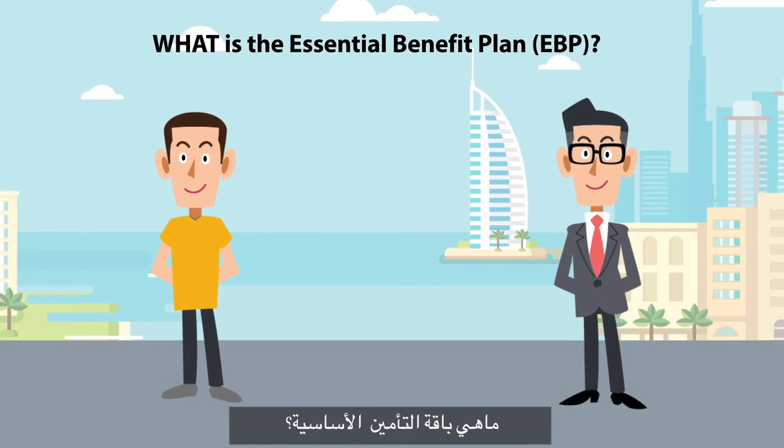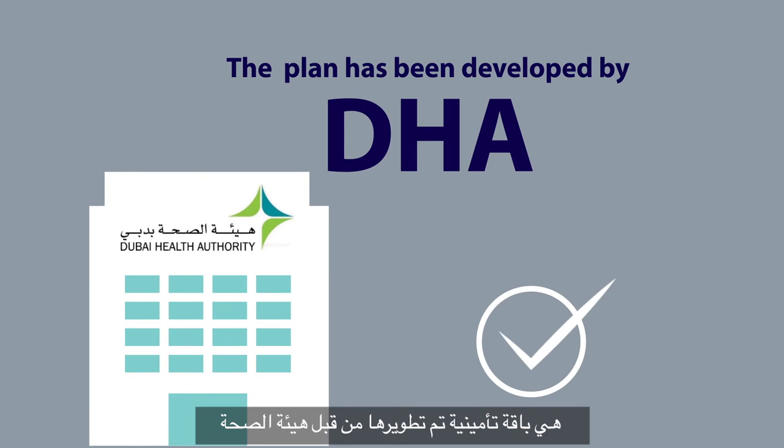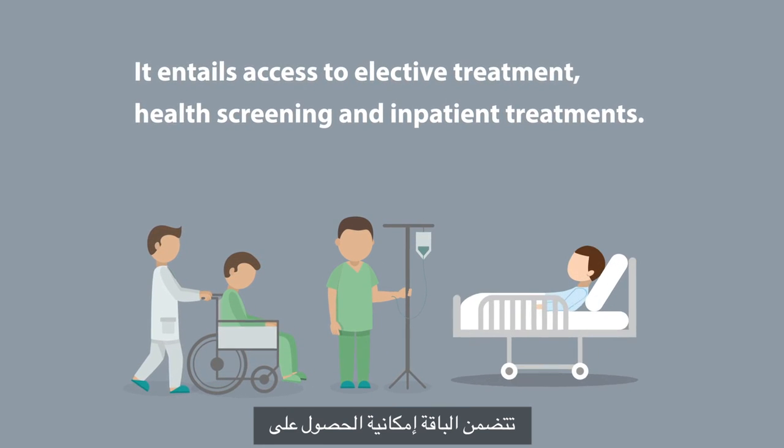The Essential Benefit Plan is a plan that has been developed by the Dubai Health Authority to ensure affordable access to care for all of the Dubai population. It entails access to elective treatment, health screening and inpatient treatments.